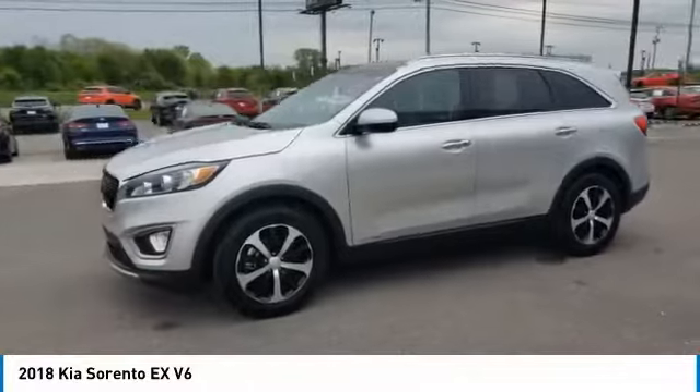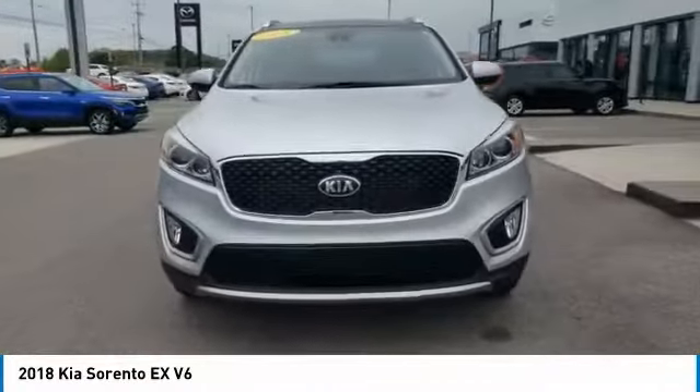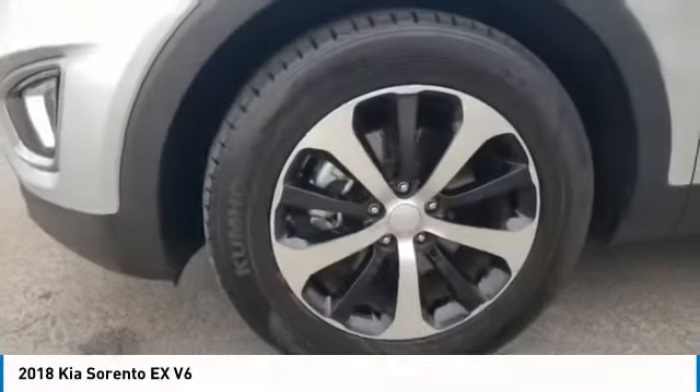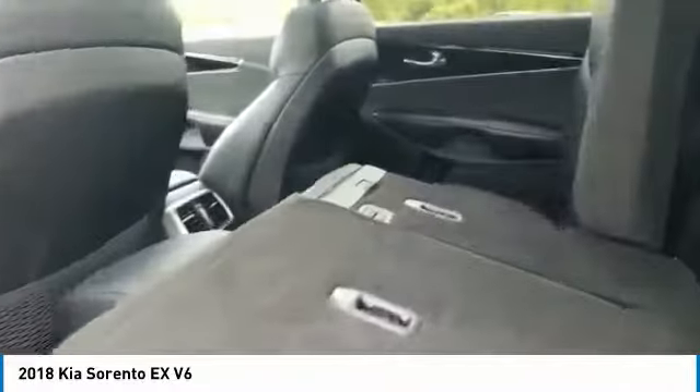Here are some of this vehicle's great options: all wheel drive, aluminum wheels, heated side mirrors, traction control, remote keyless entry, fog lights, remote trunk release, headlights auto off, mirror memory, and security system.